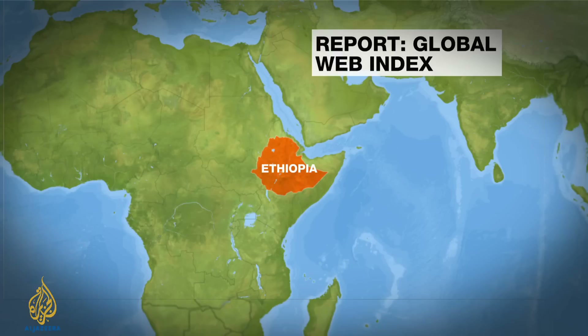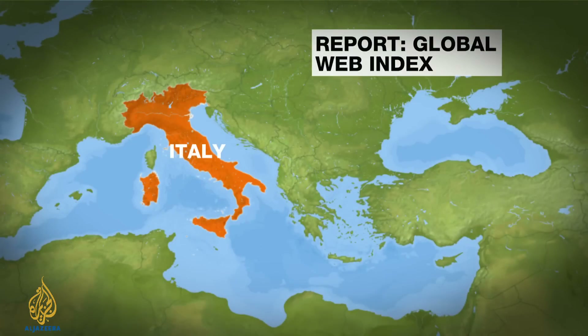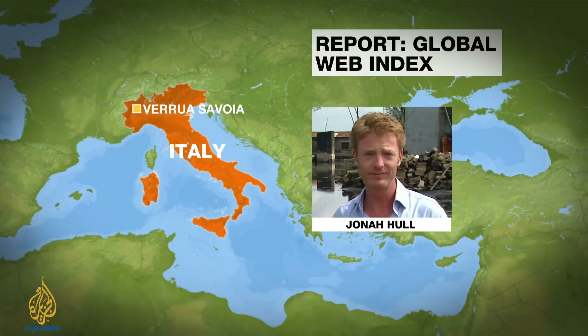Not all of Europe is as connected as it could be. Roughly a third of Italians have never used the internet — one of the lowest rates of usage on the continent. Jonah Hull visited one Italian village where people have decided to do something about it.